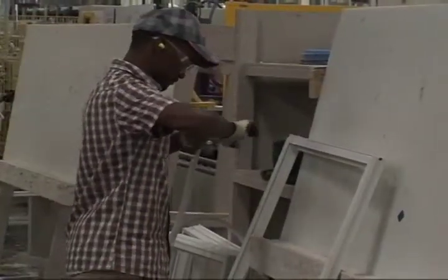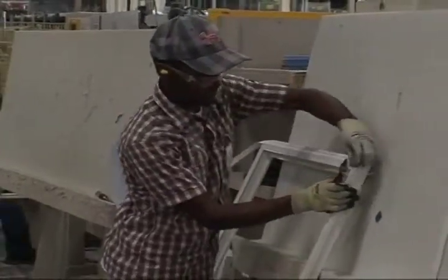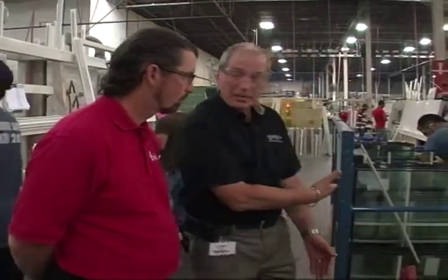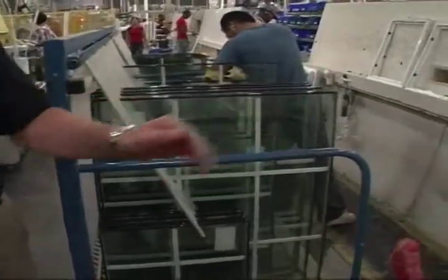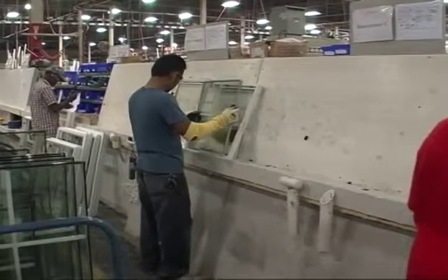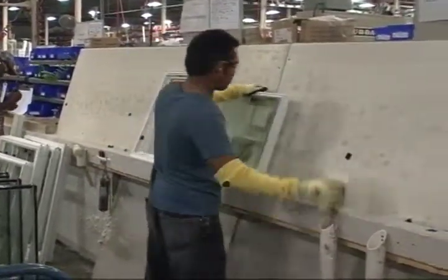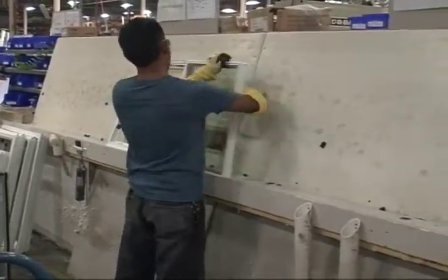This is the part of the operation where the glass that we made before and the screens that we make for the windows — everything comes together. This is the final assembly area of the window. Here's the glass that we made before; that glass is going to get put into the sashes, it's going to get sealed, and we make sure that on the exterior of the window we do proper sealant so that rainwater can't get into the insulated glass unit either.